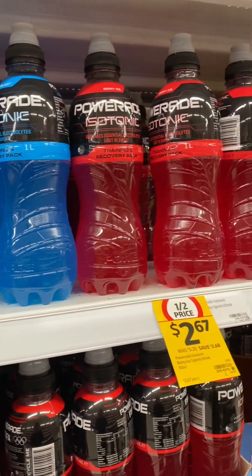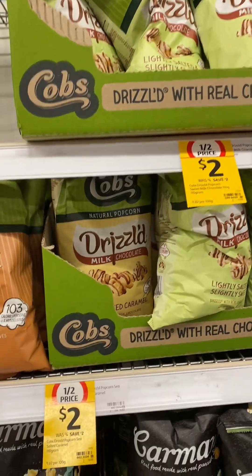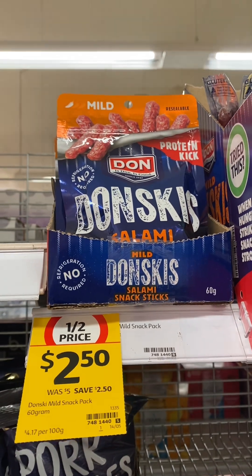The Powerade — that is the one litre bottles — Cobb's drizzled bags of popcorn, Jack Link's snack sticks, and there's also the Don Donski's salami snack sticks.